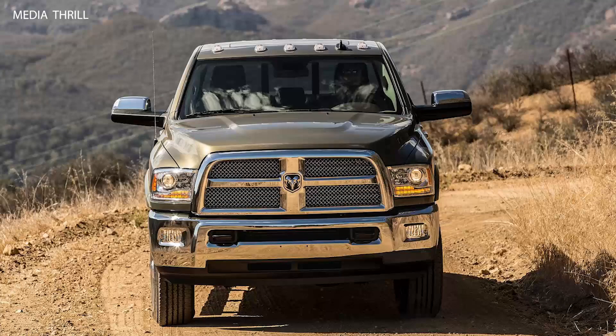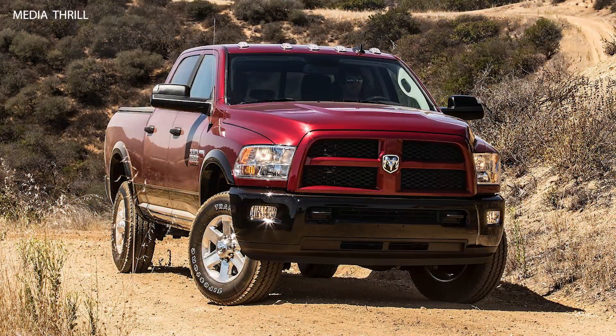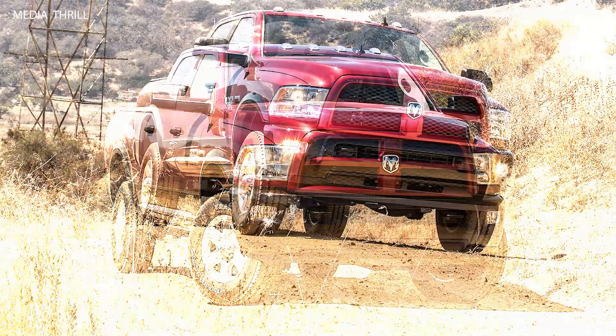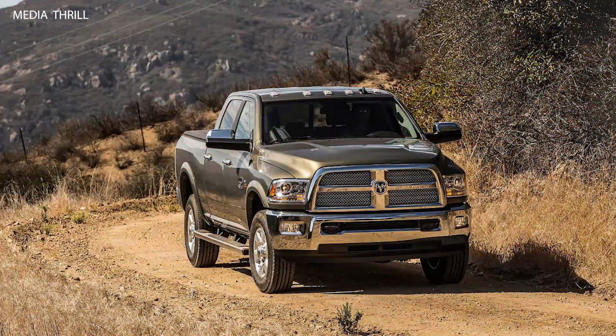6.4-Litre Hemi V8: Another engine option for the Ram Heavy Duty trucks was the 6.4-Litre Hemi V8 gasoline engine, offering even more power and torque compared to the 5.7-Litre variant.